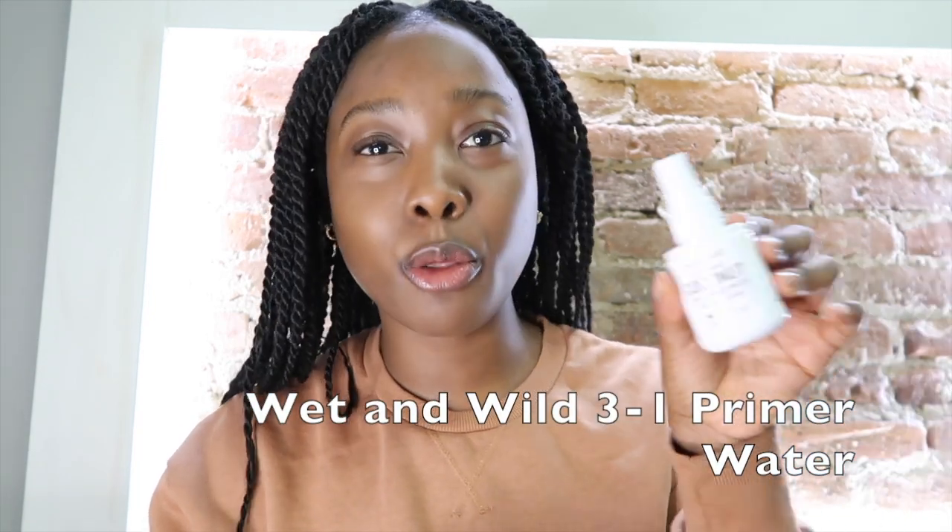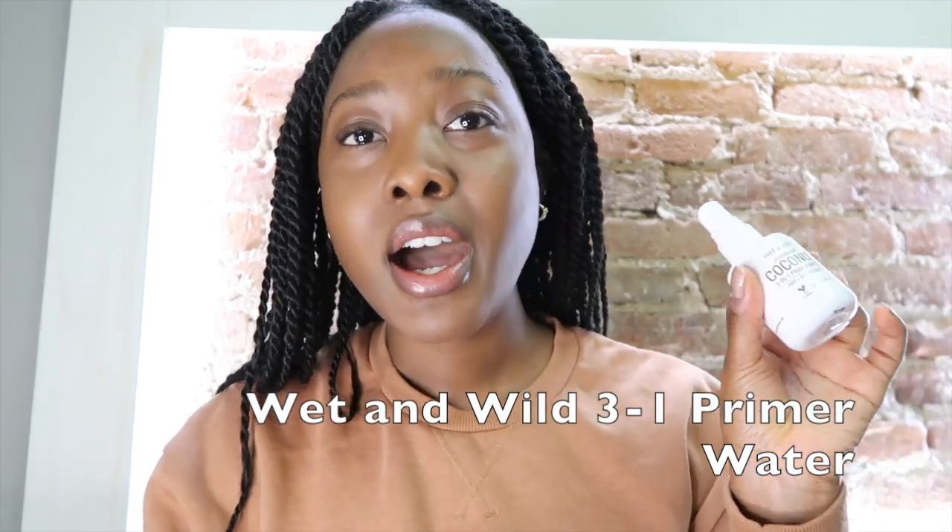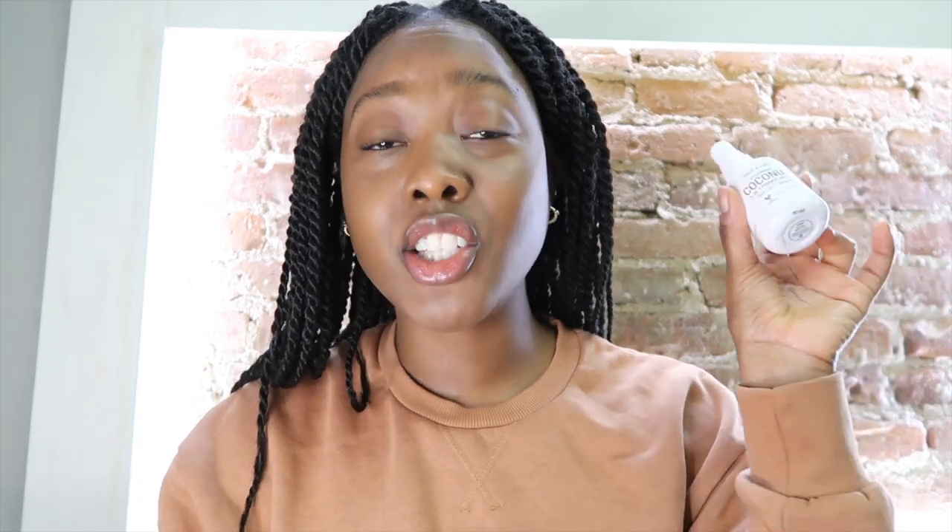I just picked up this Wet and Wild Photo Focus Coconut Three-in-One Primer Water. I saw Jackie Aina use this and she said it smelled amazing, so that's why I picked it up — also Wet and Wild is on the come up. I'm going to spray my Beauty Blender with this and just press.